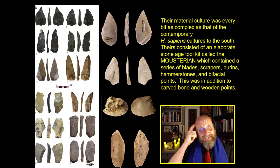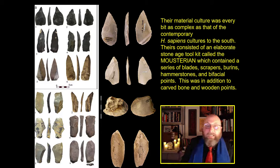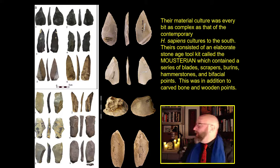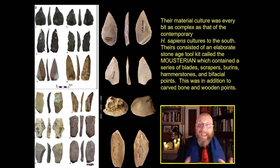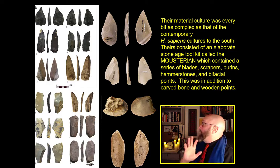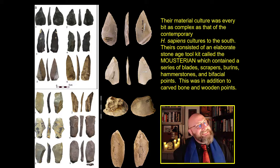Their material culture indicates these are not dummy cavemen hulking around in caves. Their material culture is every bit as complex as contemporary Homo sapiens in Africa. Their tools consisted of a fairly complex stone tool kit called Mousterian tools — a series of blades, scrapers, burins, hammer stones, and bifacial points — in addition to curved bone and wooden points. These guys have big spears, with a tool kit geared towards hunting and meat processing.